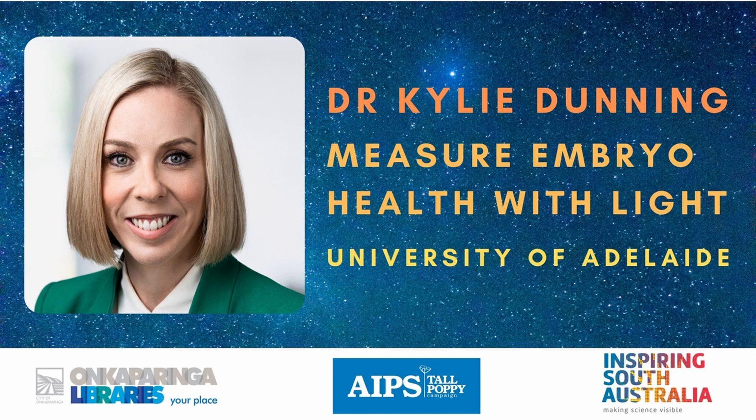She's a biologist at the University of Adelaide and she's actually the 2020 Young Tall Poppy of the Year for South Australia. We've got lots of tall poppies, but one is actually chosen head above the others, and Kylie has the honor of that selection. One of the greatest challenges for IVF clinics is identifying which embryos are suitable for transfer back into the patient's womb.